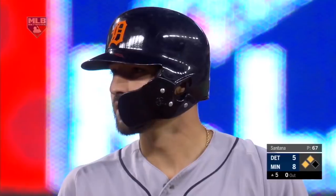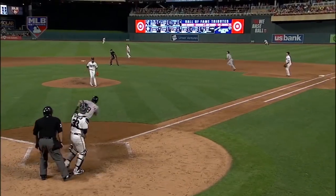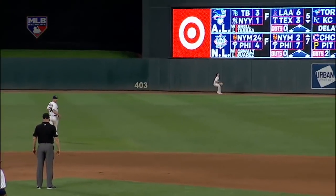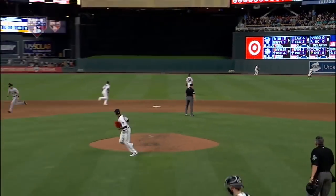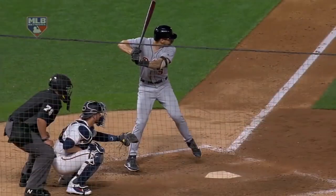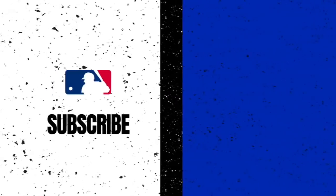Did you think that ball was going to travel that far when it left Castellanos' bat? No — I thought it was deep enough but not off the wall. But Nick's got that classic inside-out swing, and when he keeps his hands close to his body like he did right there on that 89 mile-per-hour fastball, he just rips it.